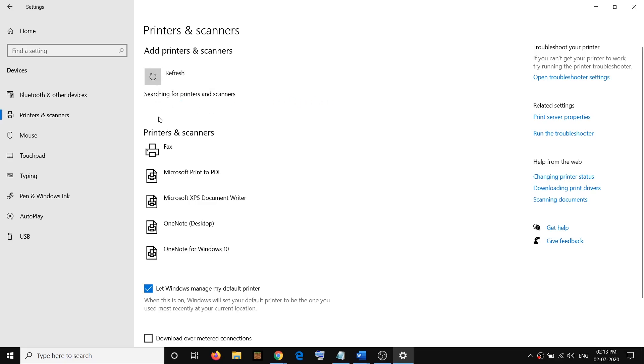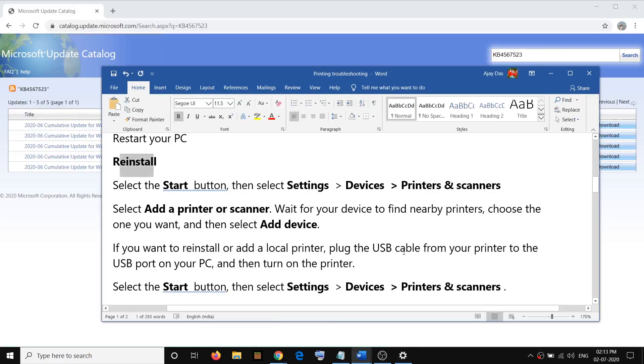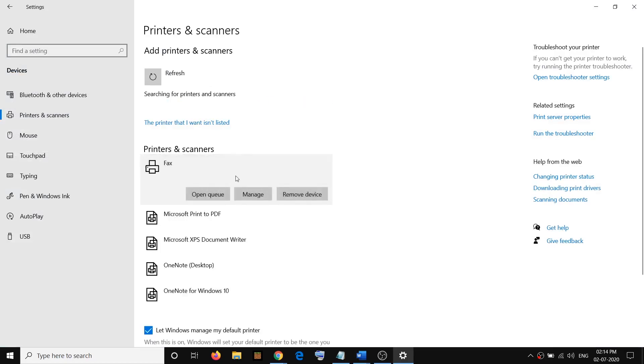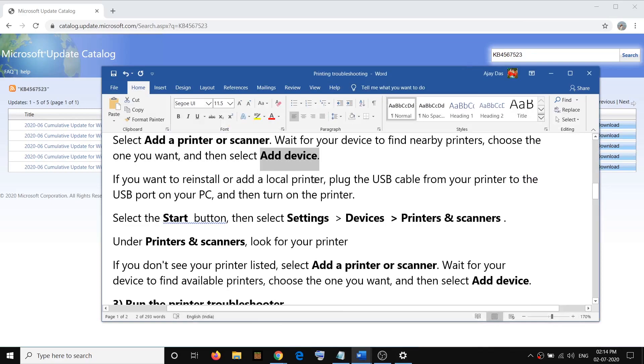Click on Add a Printer or Scanner and it will scan and look for all nearby printers — make sure the printer is on. It will search for your printer, and after that you have to click on Add Device. Once it finds your printer, select that printer and click on Add.